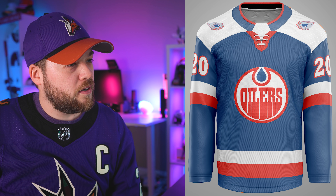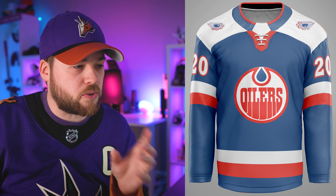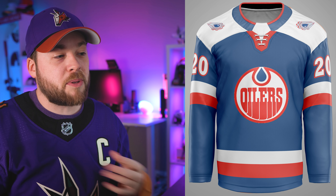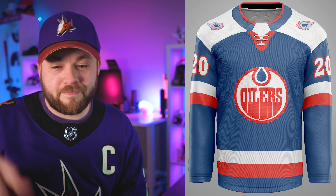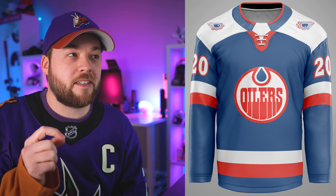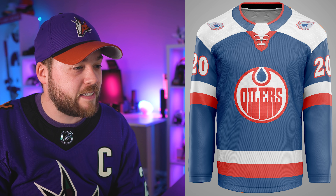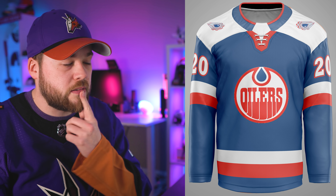Edmonton Oilers. Is that the right orange? It almost looks like a blood orange. In my regular life I work as a graphic designer, and for one project we used a very specific orange called blood orange — DC1001C is the hexadecimal code — and this looks very close to that. I think it's a little bit more orange than the color I'm thinking of, but I don't know if it's the exact orange Edmonton uses. It's definitely got some red in there. I kind of like that.